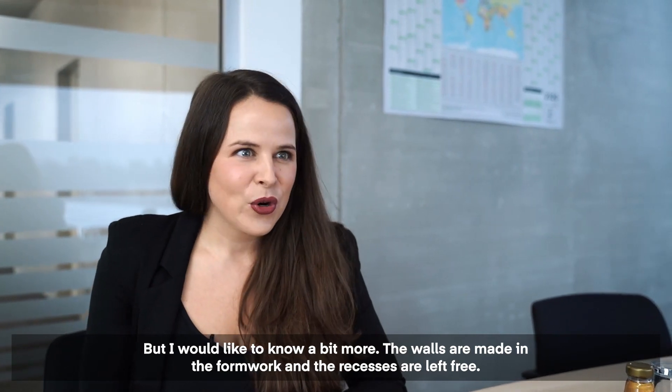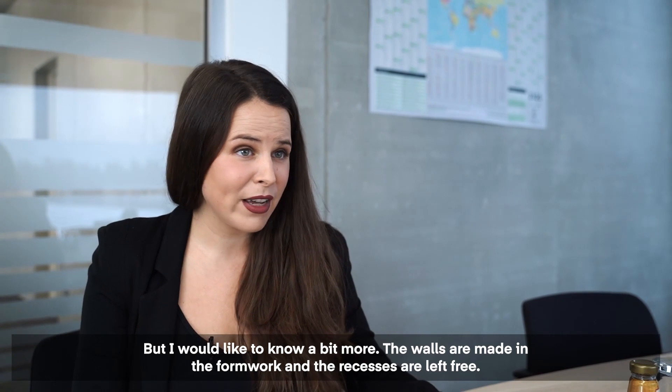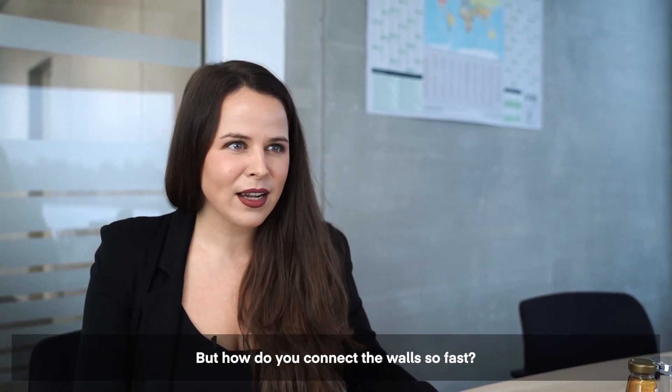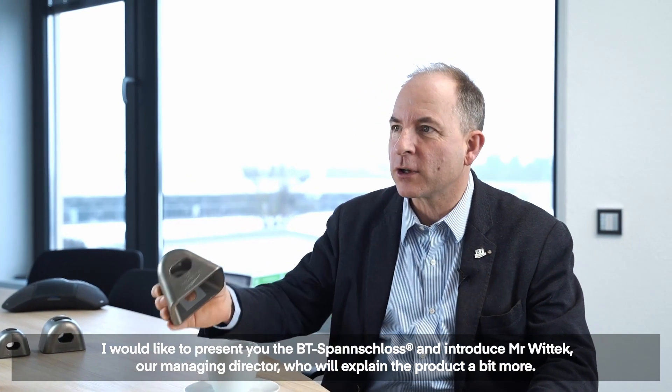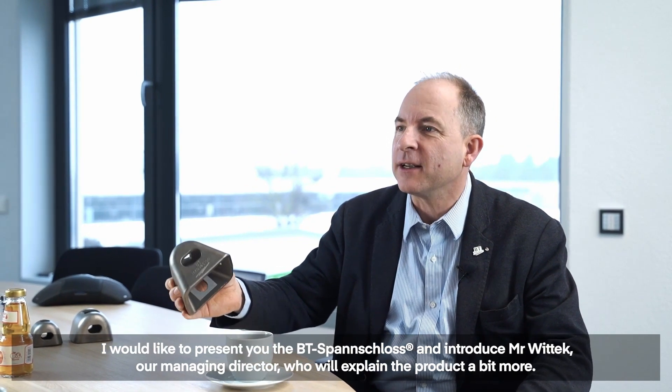But I would like to know a bit more. The walls are made in the formwork and the recesses are left free. But how do you connect the walls so fast? At this point, we kill two birds with one stone. I would like to present you the BT Spanslosh and introduce Mr. Wittek, our managing director, who will explain the product a bit more.